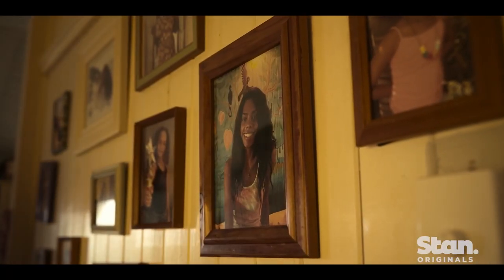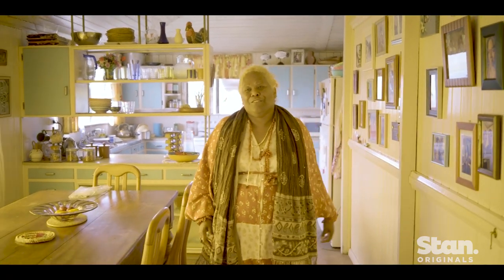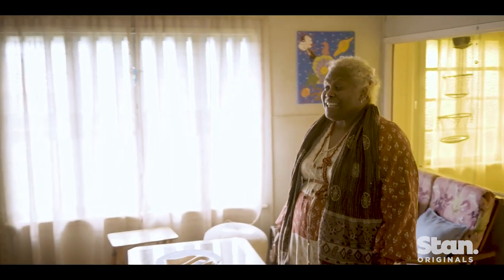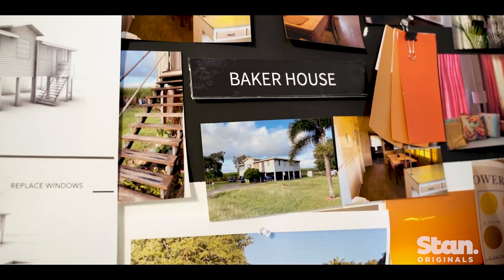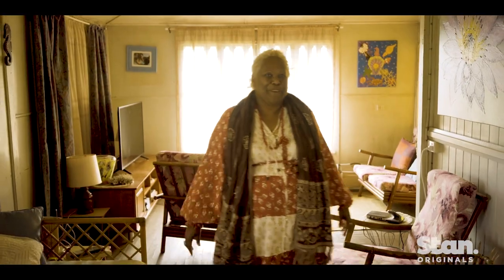This is our family memorabilia. We always have photos of our family on the wall. Aunty Marion and myself actually got to spend time with the art department talking about things that would be in our homes up here in Queensland.